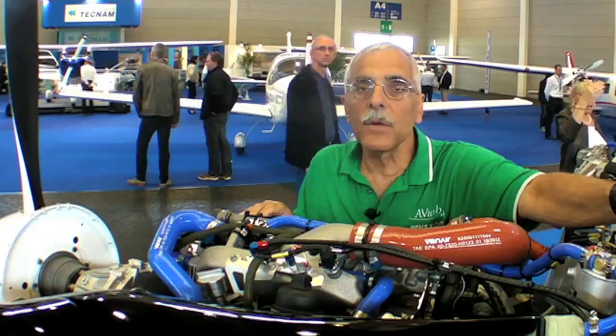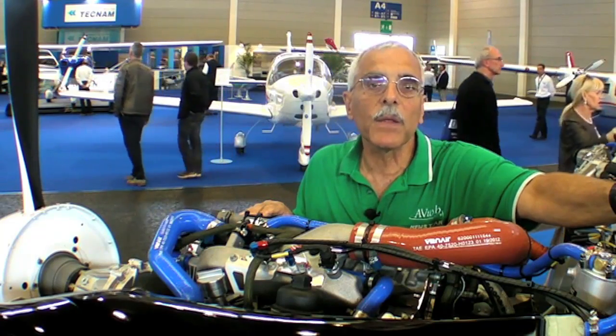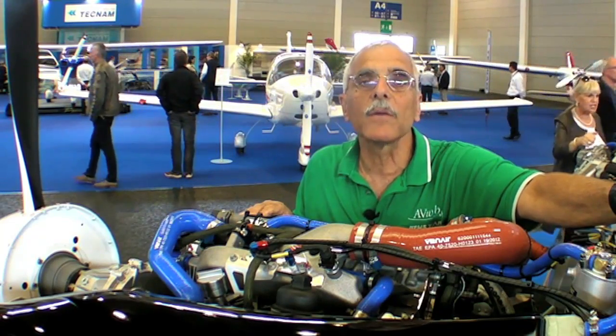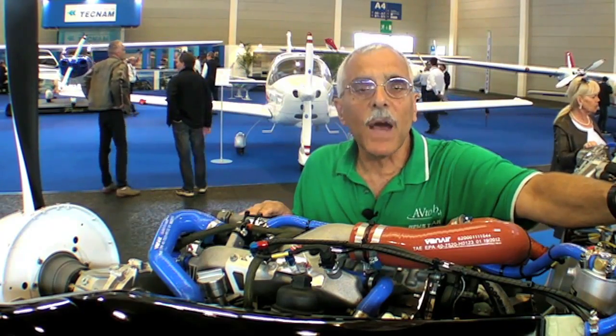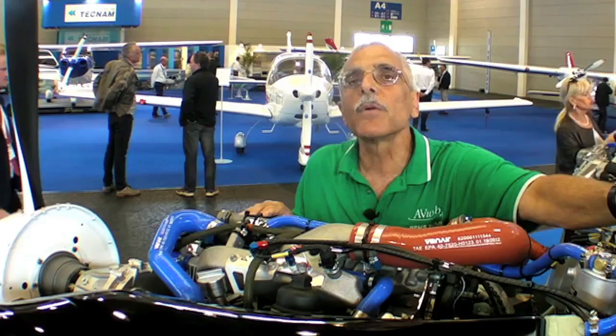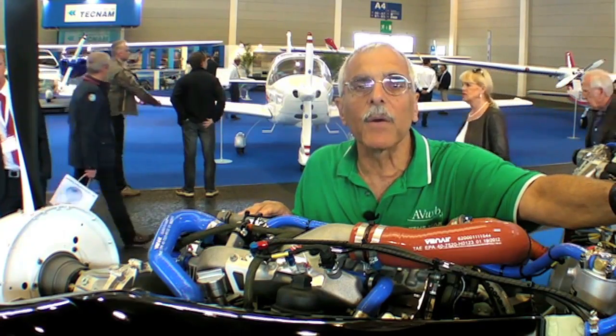Now, the 2OS is not a new engine. If you recall, Cessna planned to use it in the diesel Skyhawk in 2007, but aborted that plan. So the 2OS is not installed in particularly large numbers, and its TBR is a rather short 1200 hours.